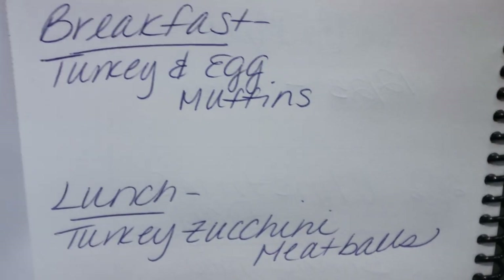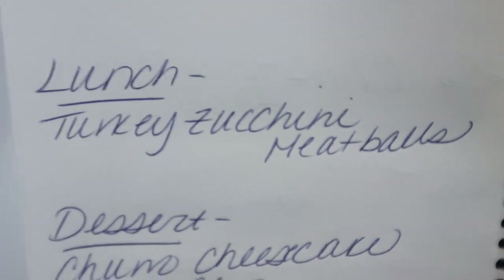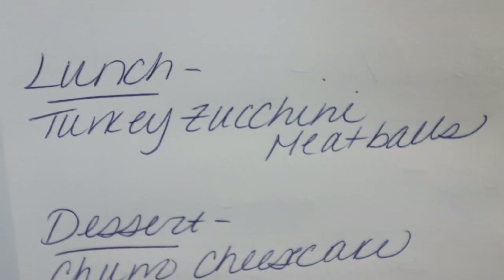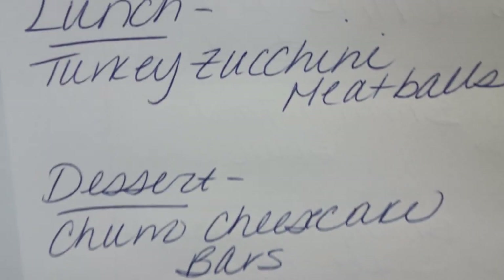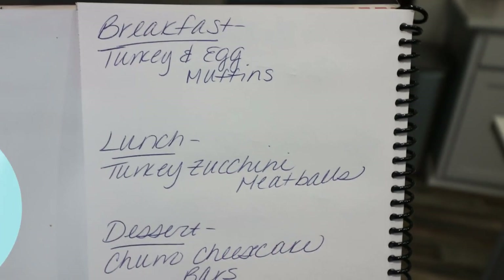Here's what you'll be seeing in Monday's meal prep. For breakfast I'm making turkey and egg muffins. Lunch is going to be turkey zucchini meatballs — I'm very excited for these, I love a good meatball. And then I'm making churro cheesecake bars for dessert, mainly for Troy. You'll be seeing all three recipes in Monday's meal prep.